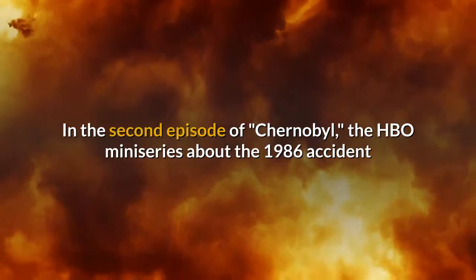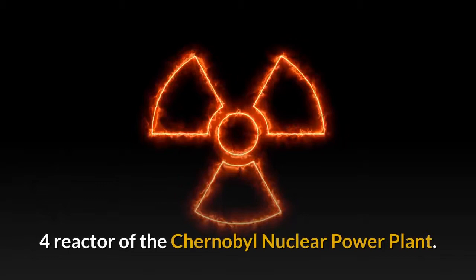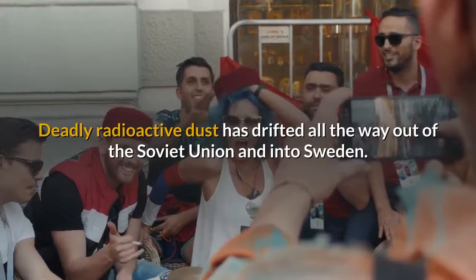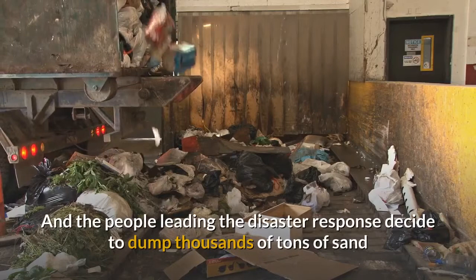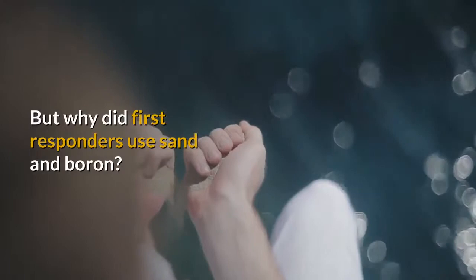In the second episode of Chernobyl, the HBO miniseries about the 1986 accident that became the worst nuclear power disaster in human history, the situation is pretty bad. A large fire rages in the ruins of the No. 4 reactor of the Chernobyl nuclear power plant. A hospital in the nearby town of Pripyat is overrun with radiation victims. Deadly radioactive dust has drifted all the way out of the Soviet Union and into Sweden. The air above the reactor literally glows where the uranium core has become exposed. And the people leading the disaster response decide to dump thousands of tons of sand and boron on the core. This is more or less what happened during the actual disaster in April 1986.